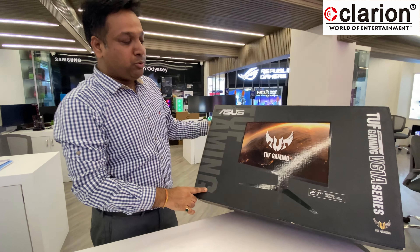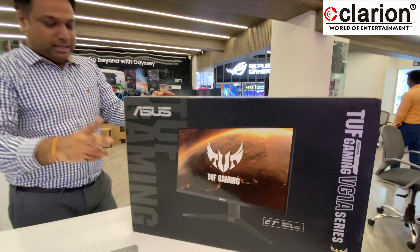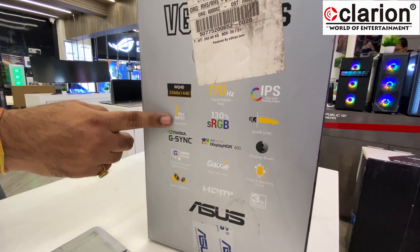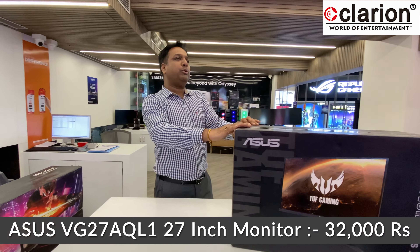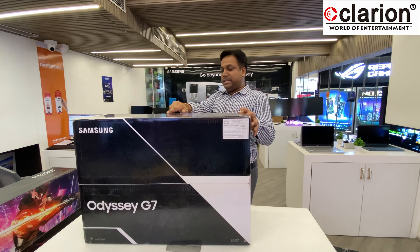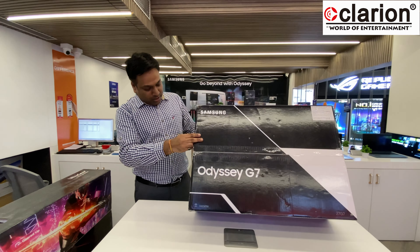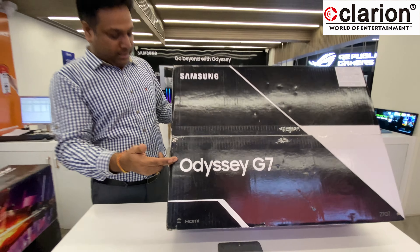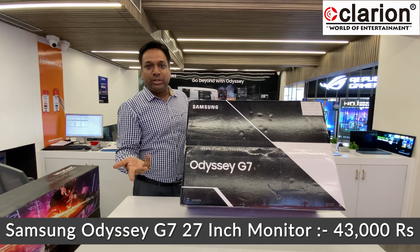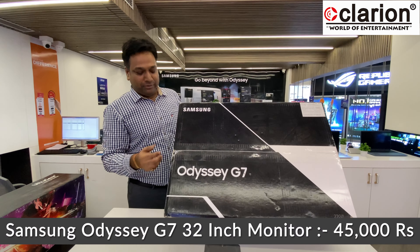Lastly in 2K, the ASUS TUF Gaming 27VG27AQL1 — 170Hz, IPS, sRGB, 2K, 1ms, NVIDIA G-Sync. The next category is 240Hz 2K: the Samsung Odyssey G7, available in both 27-inch at approximately 43,000 and 32-inch at approximately 45,000 — featuring a QLED display, 240Hz, 1ms, NVIDIA G-Sync.